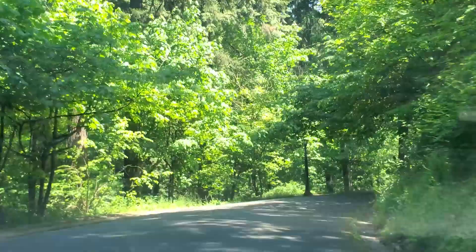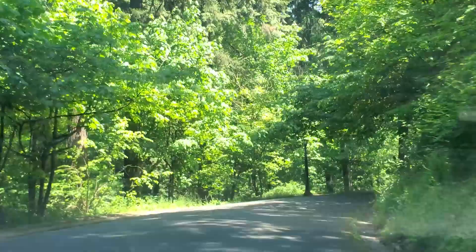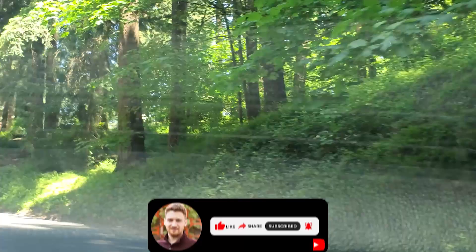As I'm driving up to Mount Tabor Park — if you've been enjoying this content and want to see more videos like this, consider subscribing to the channel. Or if you don't want to make that kind of commitment yet, I understand — just go ahead and smash that like button so that YouTube knows to recommend this video to other people like you.